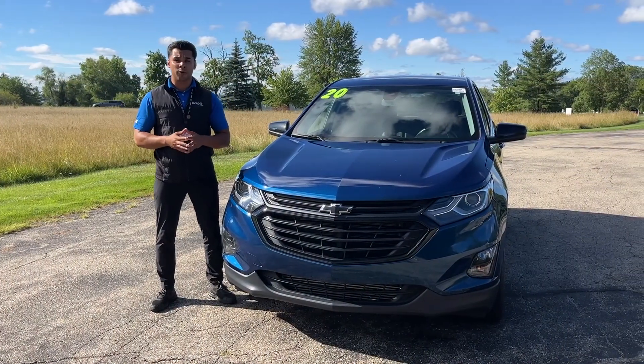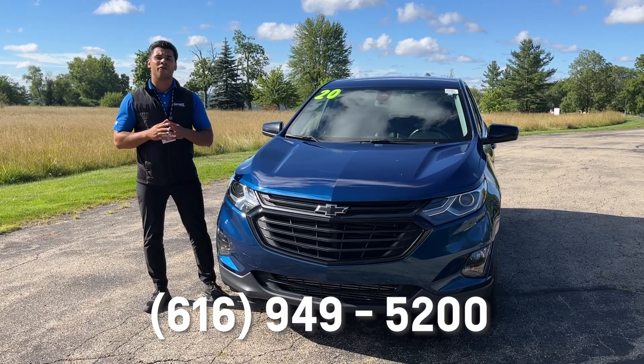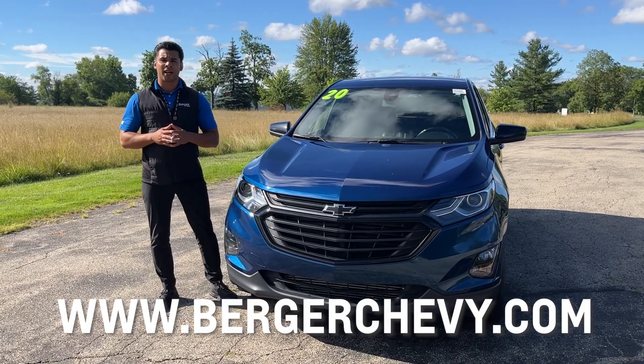Interested in purchasing an Equinox? Stop in or call Berger Chevrolet at 616-949-5200. Shop with us online today at www.bergerchevy.com.